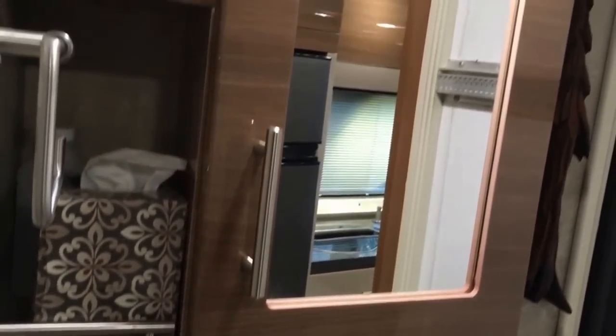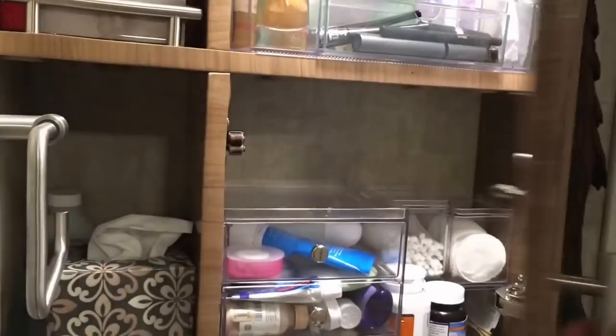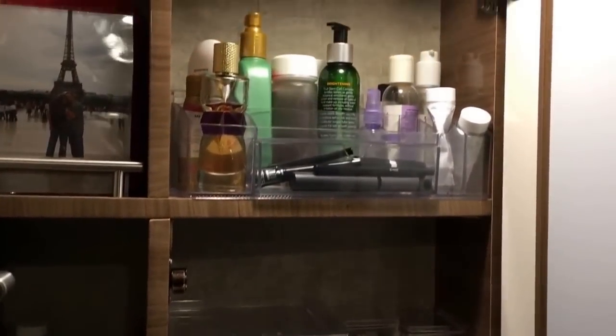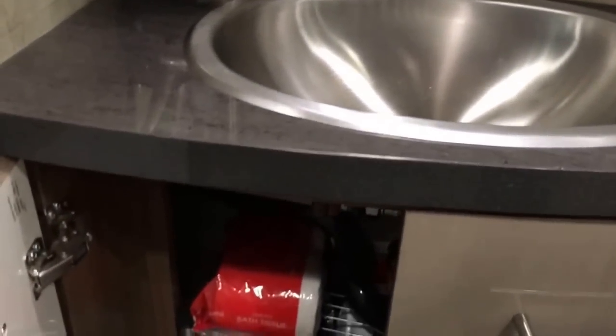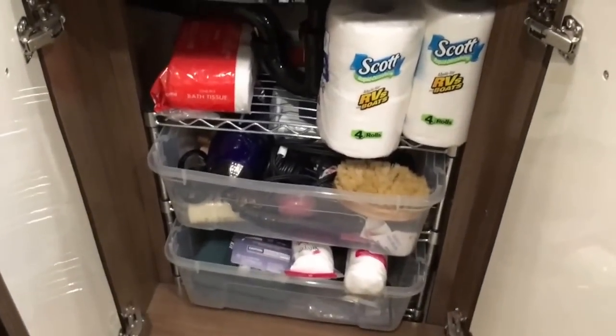We went to the Container Store. I recommend just going to a container store, parking there for a couple hours, and getting whatever containers will nicely fit everything you want in these cabinets because they're so oddly shaped. Underneath we also did pull-out baskets that fit there.